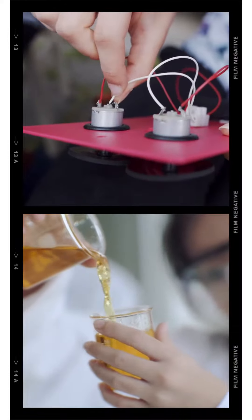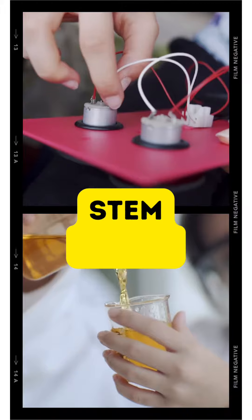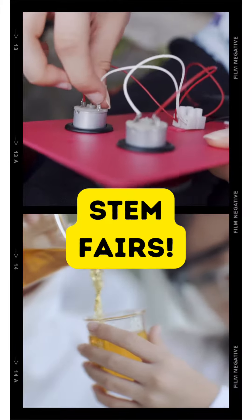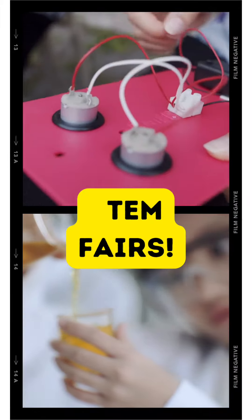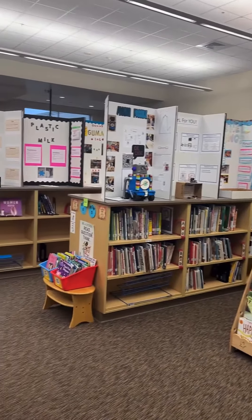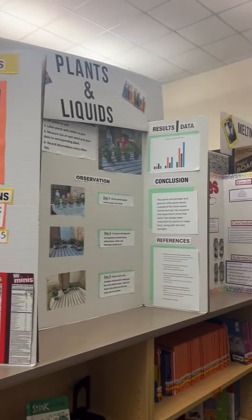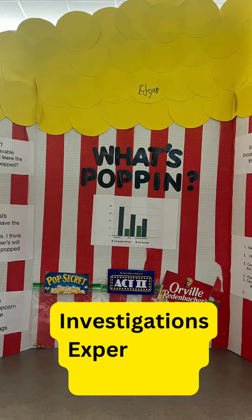Welcome back to the Chicone Code. Today we're going to explore an exciting avenue for educators to engage in hands-on learning: STEM fairs. STEM fairs are not just events — they're opportunities for students to showcase their creativity, critical thinking, and problem-solving skills through investigations, experiments, and inventions.